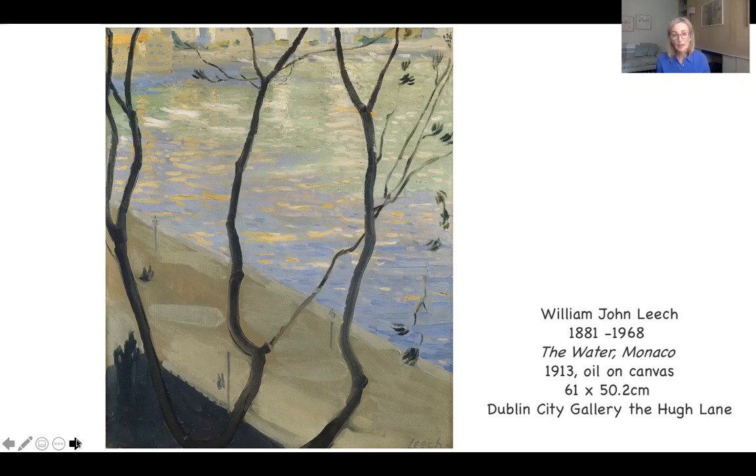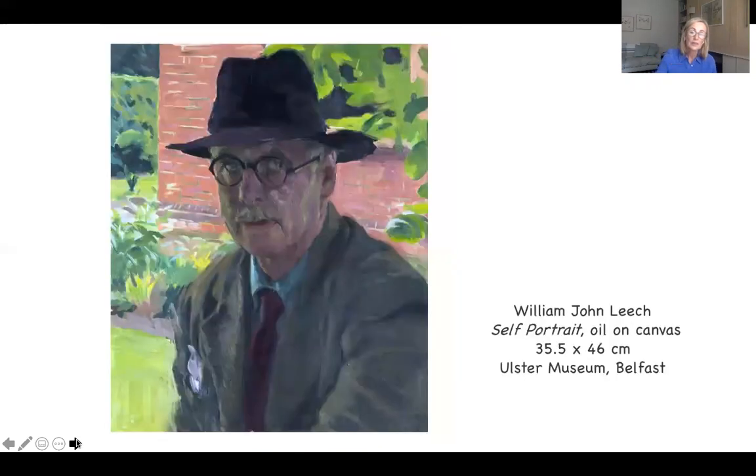Before we take a look at the painting, I'd like to talk about Leach himself and how he had got to this point in his career, as well as looking at some comparable works. This here is a lovely self-portrait in the Ulster Museum. He painted many portraits — he wasn't just a landscape artist — including many self-portraits.